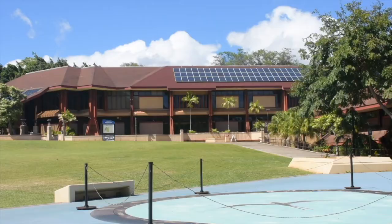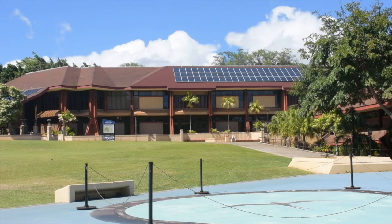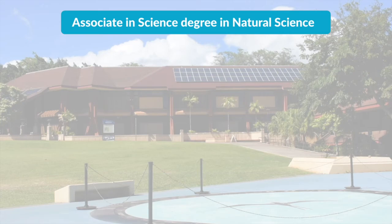The branches grow because of the trunk. Kapi'olani Community College's STEM program was the first institution in the UH system to offer the Associate in Science degree in Natural Science.